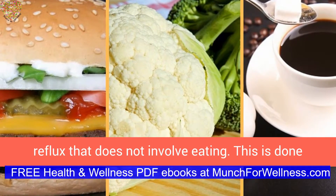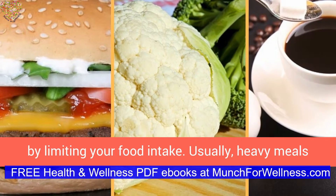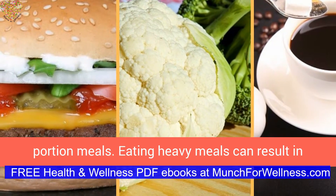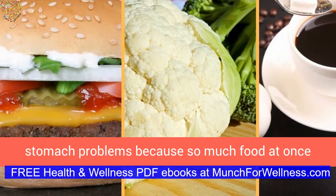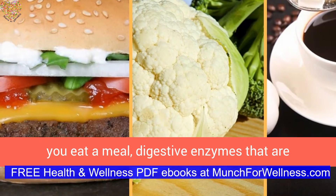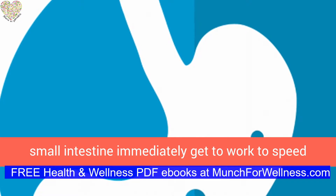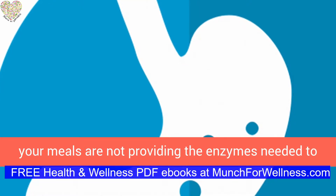There are other ways to aid the elimination of acid reflux that do not involve eating. This is done by limiting your food intake. Heavy meals can cause acid reflux more than eating smaller portion meals, because so much food at once cannot break down properly in your stomach. When you eat a meal, digestive enzymes released from your salivary glands, stomach, and small intestine immediately get to work to speed up the digestive process.